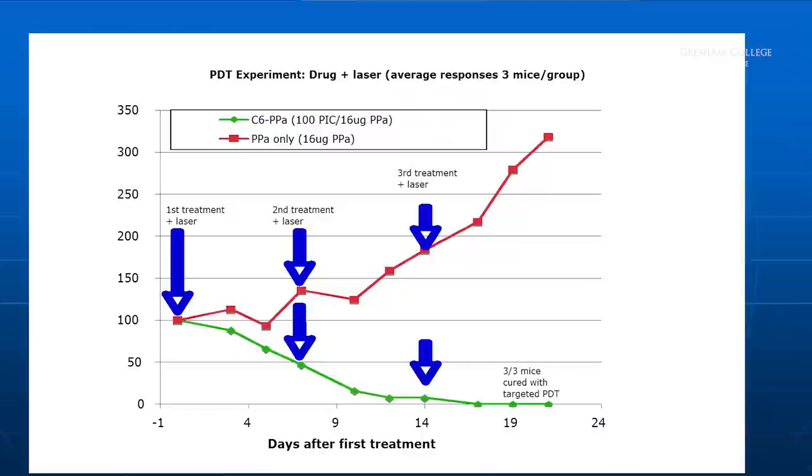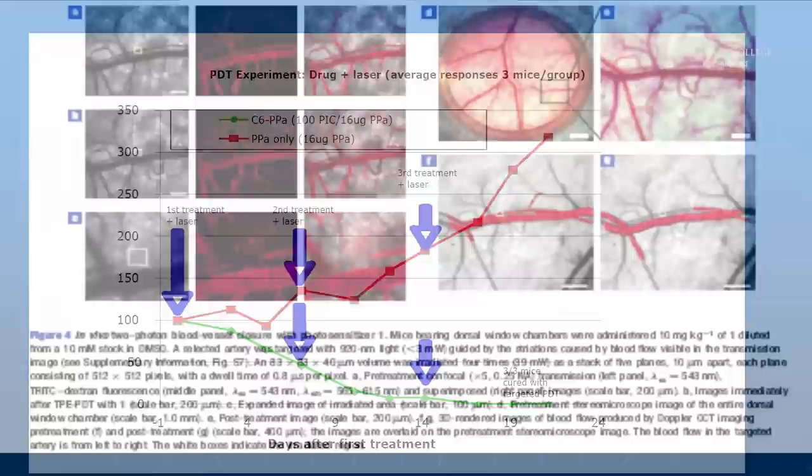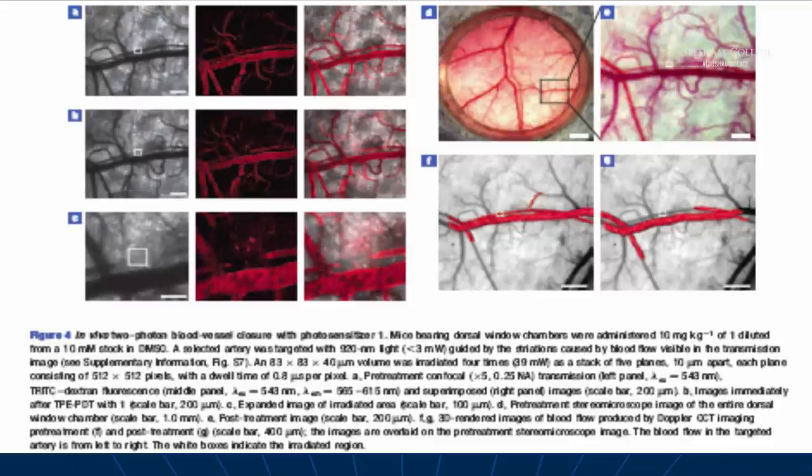Does it work? Yes it does. These are three mice that have a human cancer. The free sensitizer doesn't do much — it slows the growth down for a while and then the growth takes off. But if you target it in the way we did, you completely eradicate the tumor within a couple of weeks. Two-photon excitation is another way: using one of the dyes made by colleagues at Oxford University, Harry Anderson, we've looked at a blood vessel and with two infrared photons — not ultraviolet — you can actually seal the blood vessel. So you starve the blood supply to the tumor and kill the tumor that way.